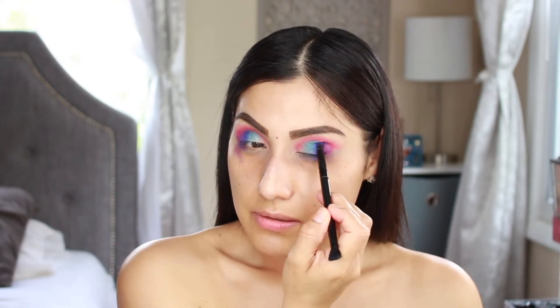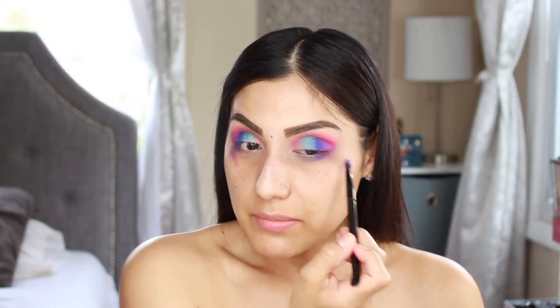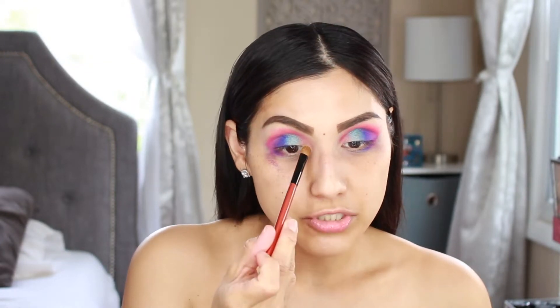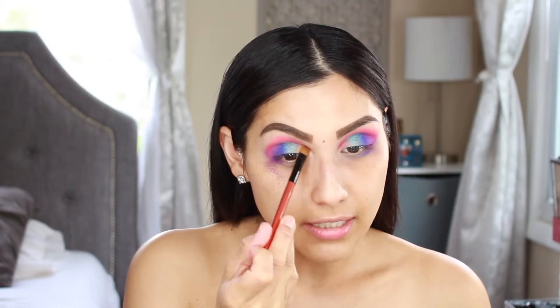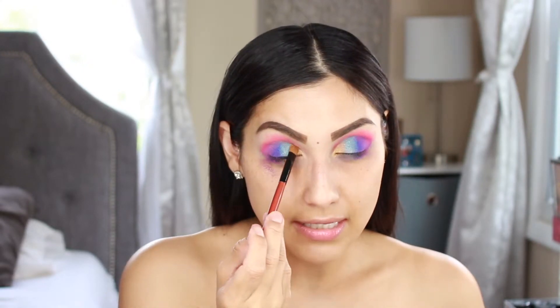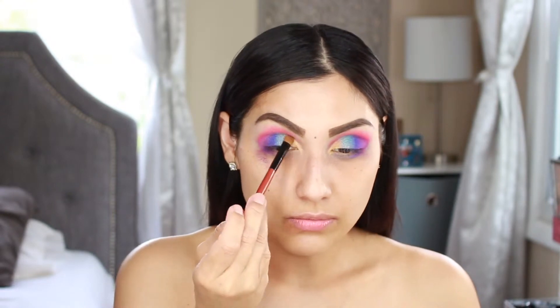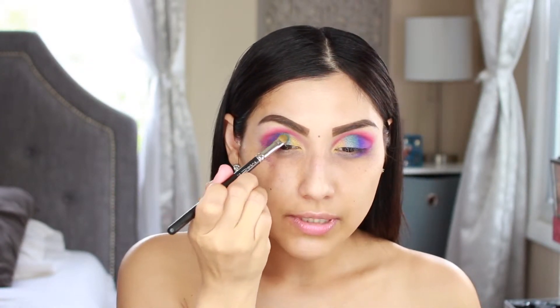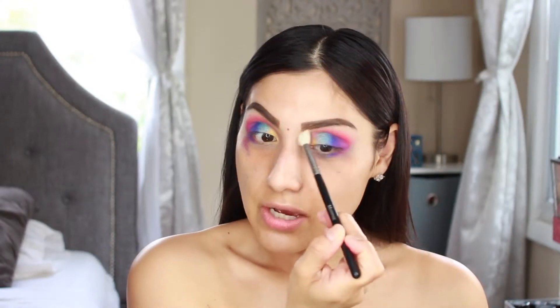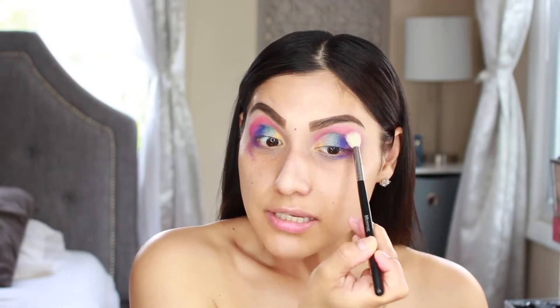I'm going back over with the blue to blend things out — one side is still looking patchy so I'm working to fix that. Now grabbing a flat shader brush from BH Cosmetics and applying a golden shade on the inner corner. In the ABH palette it's more of a yellow, but this is more of a golden yellow — still super pretty. I'm blending out the transition shade with a Morphe M441 brush, working everything together in the crease.